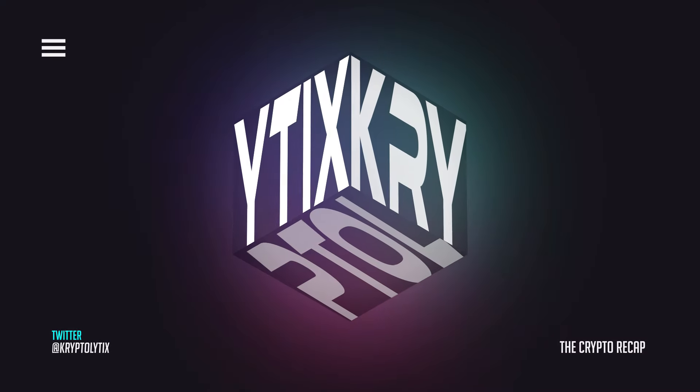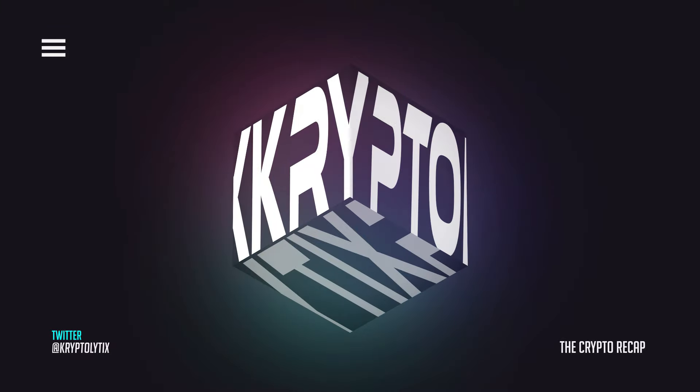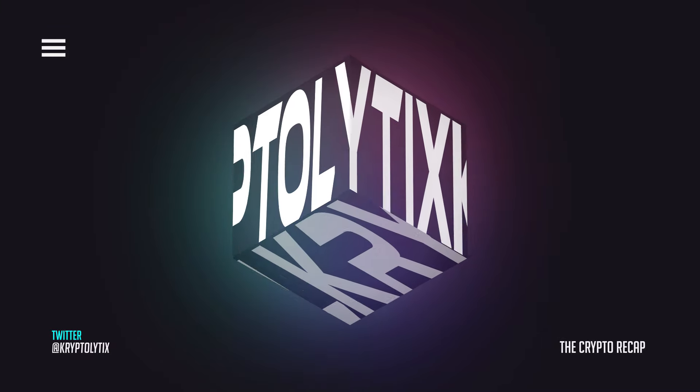Welcome back to Cryptolytics, giving you a fresh take on crypto analytics. This is your crypto recap where I cover some of the things going on in the crypto space. So let's jump in.